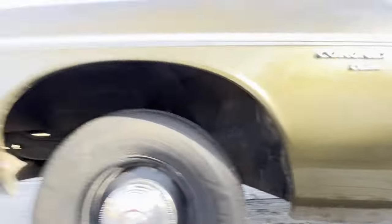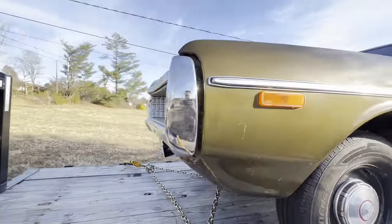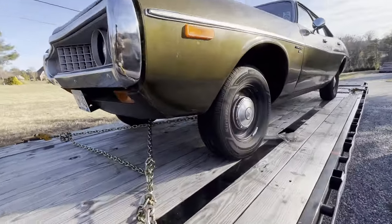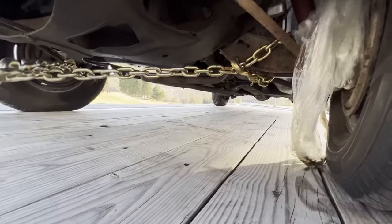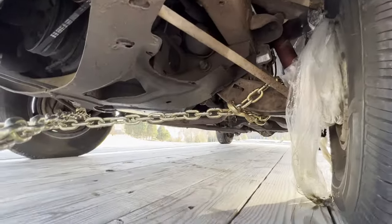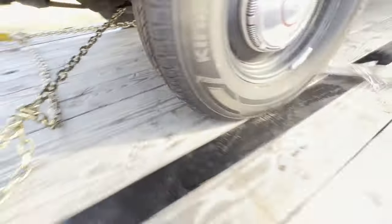Fender bottom looks good. No leaks on the trailer. Bonus bag — I like it.